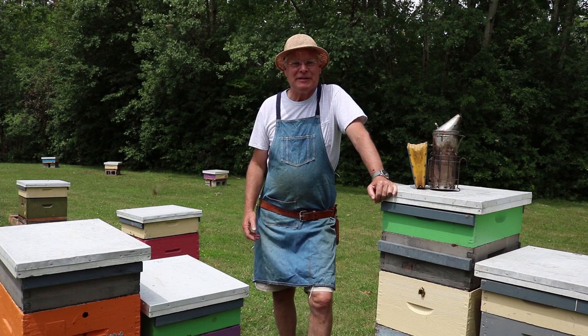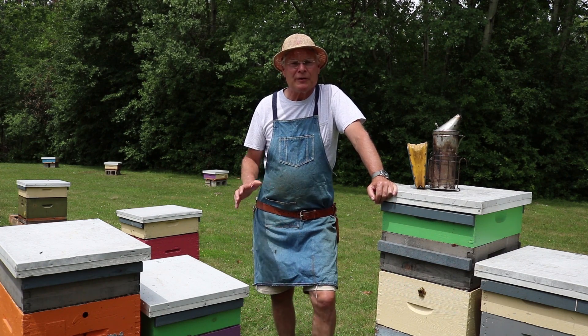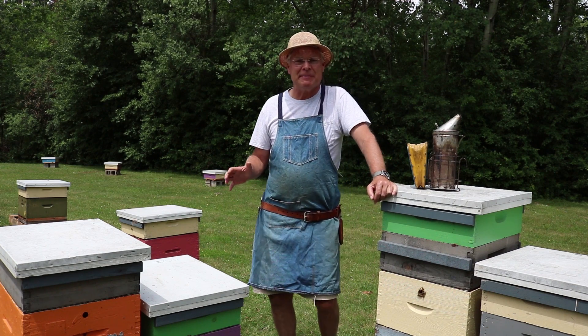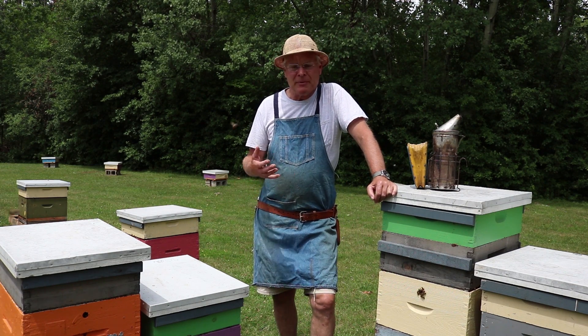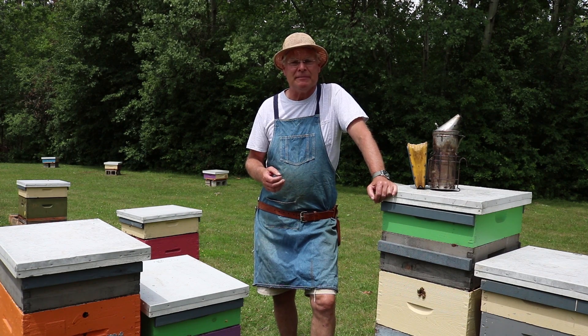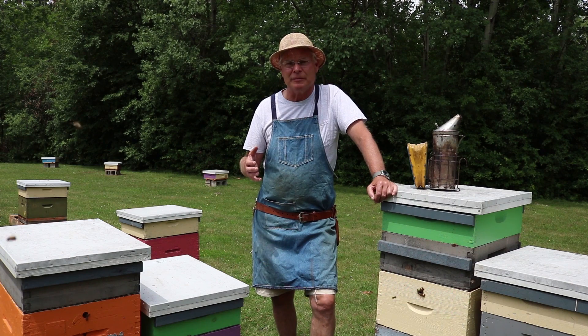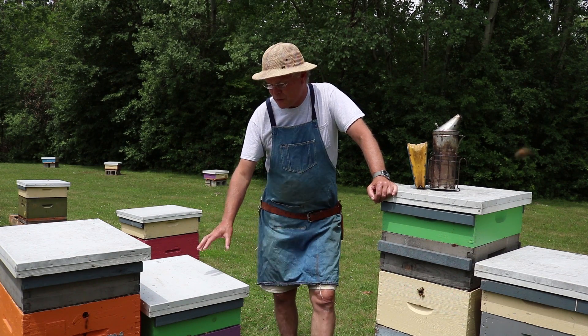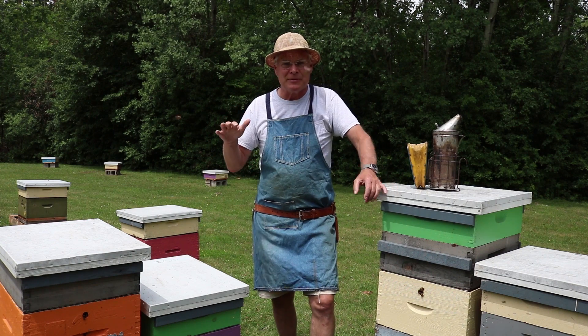Hi there. We are here today to talk about breeding gentle bees. We work with a strain of bees called Buckfast bees, developed by Brother Adam at Buckfast Abbey. We've implemented his system of breeding bees, and one part of that system is selecting bees for gentle behaviour. We're going to open up two hives — this one here and another one behind that exhibit opposite extremes.